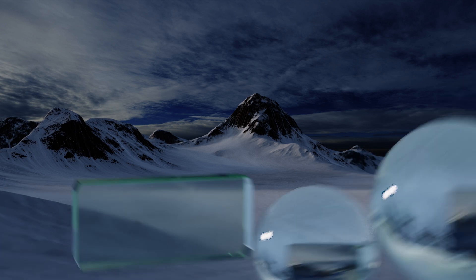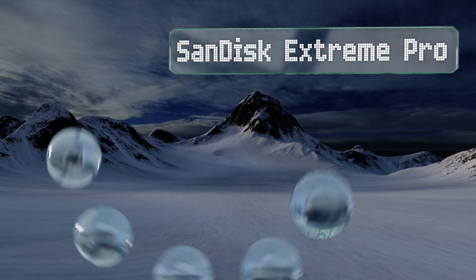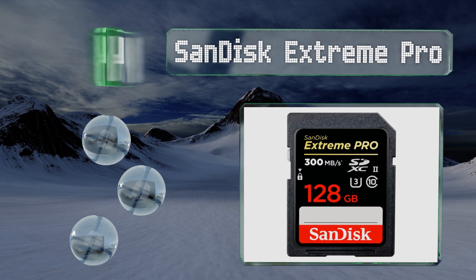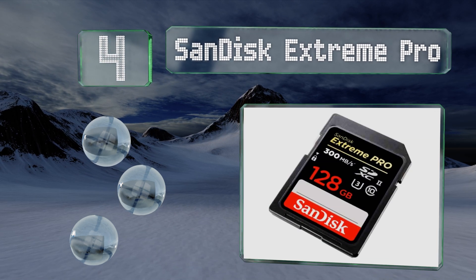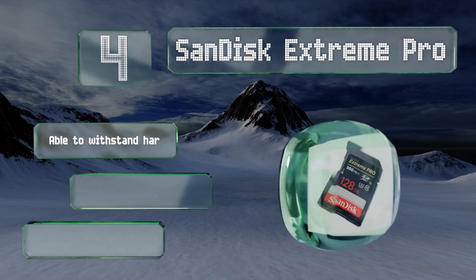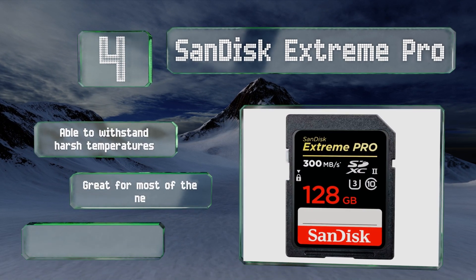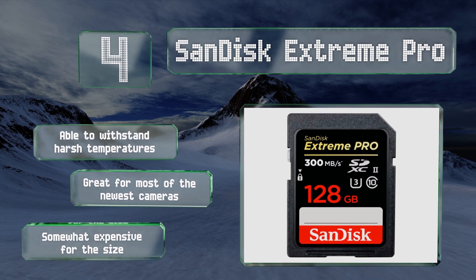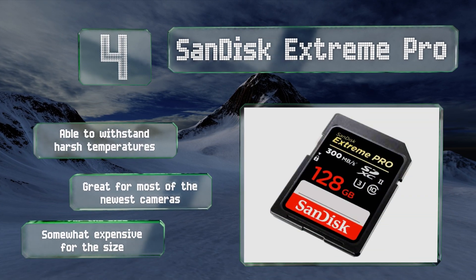At number four, from a big player in the world of tiny flash storage, the SanDisk Extreme Pro is one of the most popular choices. Though it isn't the absolute fastest, it is particularly reliable and consistent, which accounts for how well known it is. It's able to withstand harsh temperatures and is great for most of the newest cameras, though it is somewhat expensive for the size.